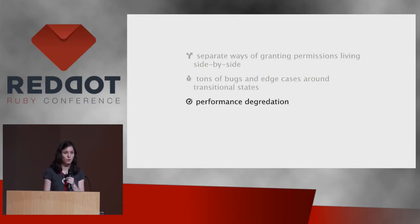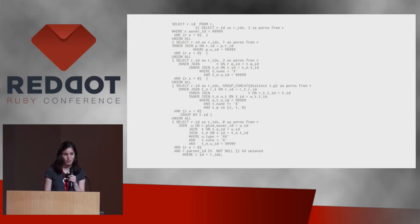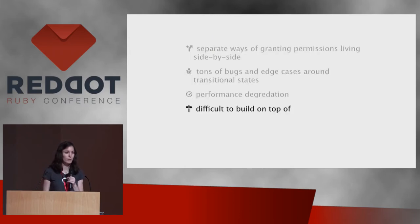Beyond that, we started seeing performance degradation over time as GitHub grew. Different places saw different performance problems, especially in our API when grabbing large lists of repositories. Each time a performance problem came up, somebody would go in and optimize it — and eventually these queries just looked like huge chunks of raw SQL. But they were all accessing slightly different things, optimized at different times by different people, making it difficult to build anything on top of them.